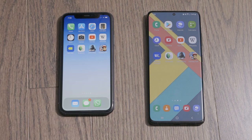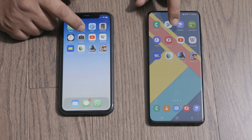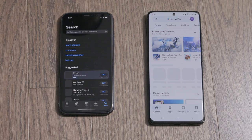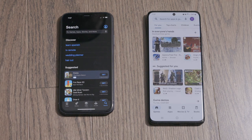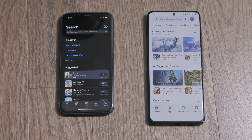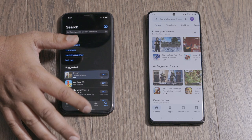Next we got the app store application. We have the Apple App Store on the iPhone and the Google Play Store on the S21. Apple was faster, but it looked like the Samsung actually had more to load. They're not the same app so it's kind of hard to judge, but the iPhone looked a bit faster on that one.